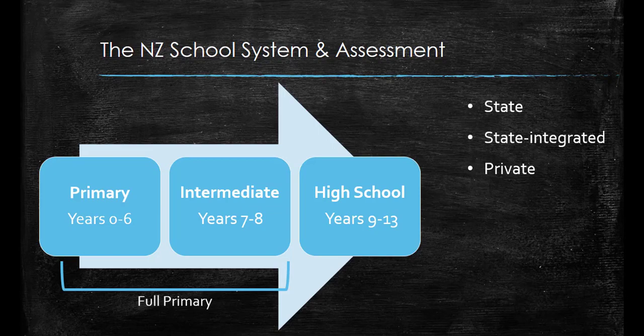Schools in New Zealand usually have between 100 students and 2,000 students. Assessment in New Zealand is based on the New Zealand curriculum and from year 0 to 10 this is low stakes assessment. The assessment data is used to inform teaching and learning and can be reported on, however it does not have a big impact on the child's future pathways.